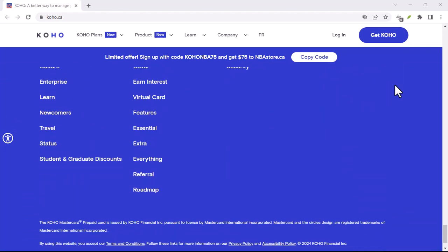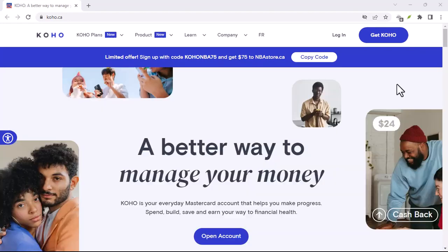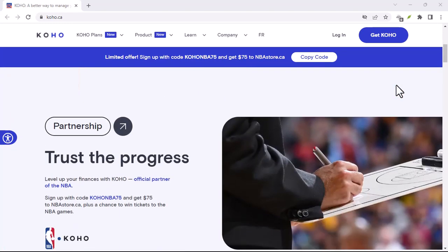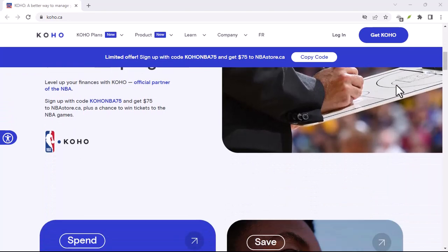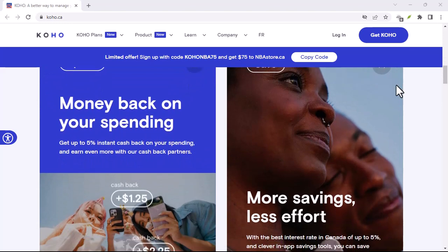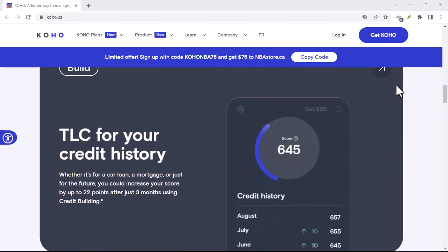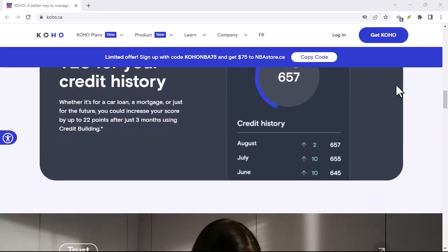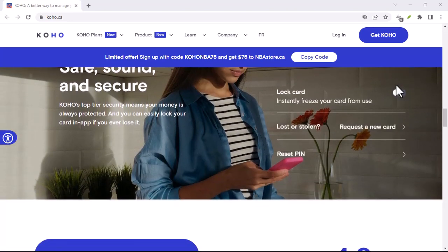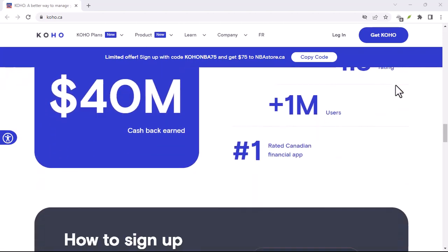Auto-deposit magic — optional. Coho also offers auto-deposit for E-Transfers. If you link your personal email address to your Coho account, any E-Transfers sent there will automatically be deposited into your Coho wallet. Just remember, the email address needs to be registered with Coho for auto-deposit to work. Beyond E-Transfers, Coho offers a whole suite of features to manage your finances, from budgeting tools and instant notifications to earning rewards and cashback — empowering you to take control of your money.